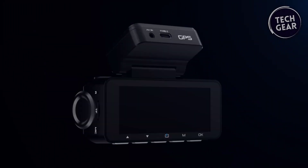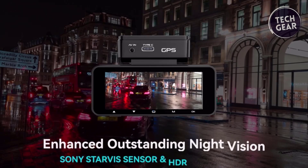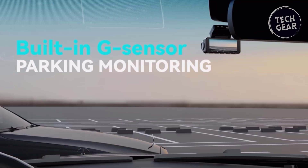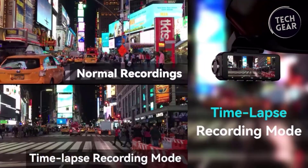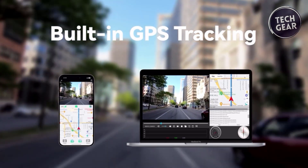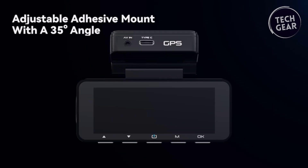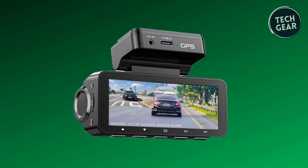The advanced Sony Starvis sensor, combined with a large aperture lens, WDR and HDR technology, ensures superb night vision, crucial for capturing license plate numbers in low-light conditions. The 24-hour parking monitoring feature offers collision detection and time-lapse recording modes, providing continuous surveillance even when parked — a hardwire kit is required to activate parking mode. Seamless loop recording replaces older videos with new ones, and the G-sensor locks and safeguards collision footage. Backed by dedicated customer service, Foccaway offers a 12-month worry-free service on every dashcam.